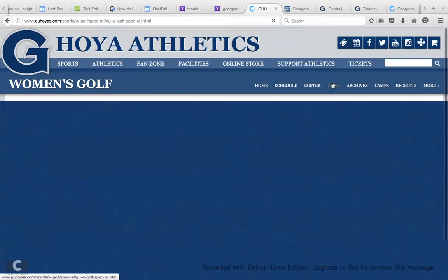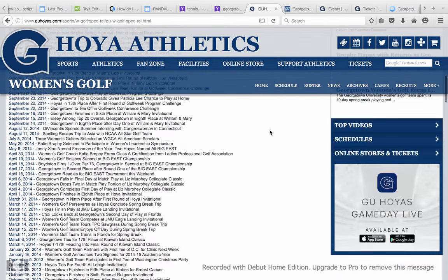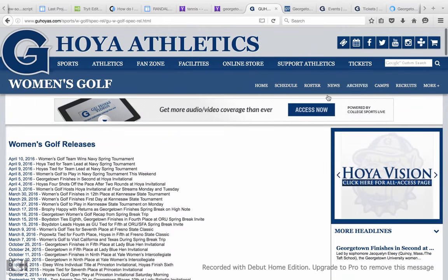You can look at news right here and see their biggest accomplishments for years and years back, all the way back until 2008. So it's a solid eight years of news.